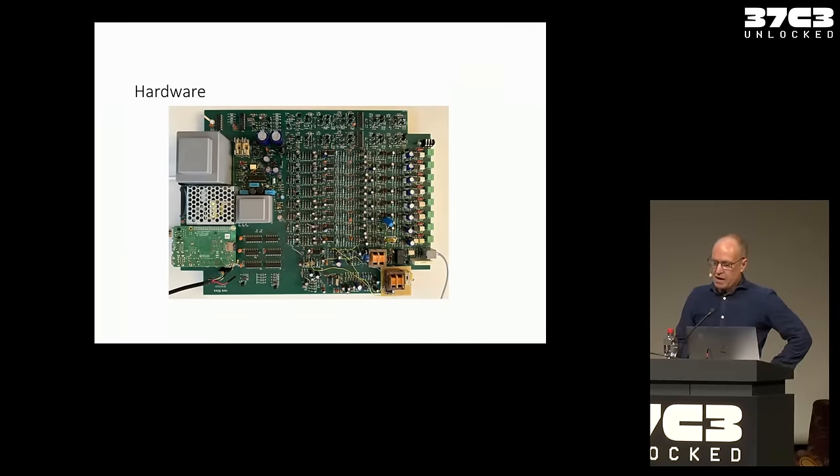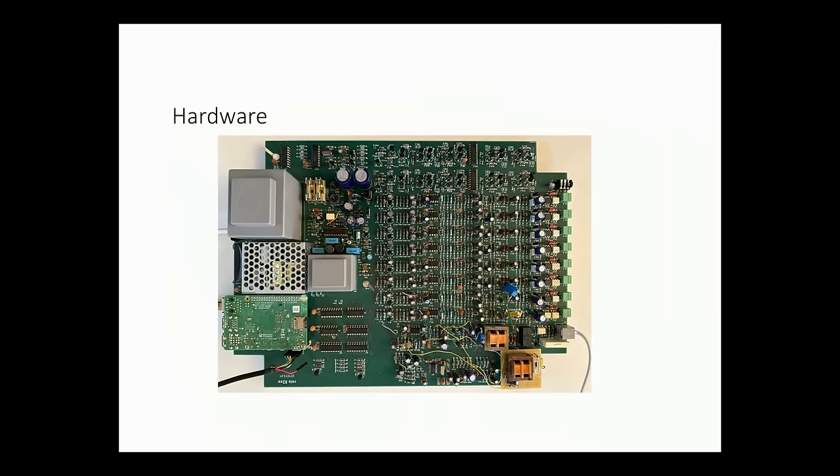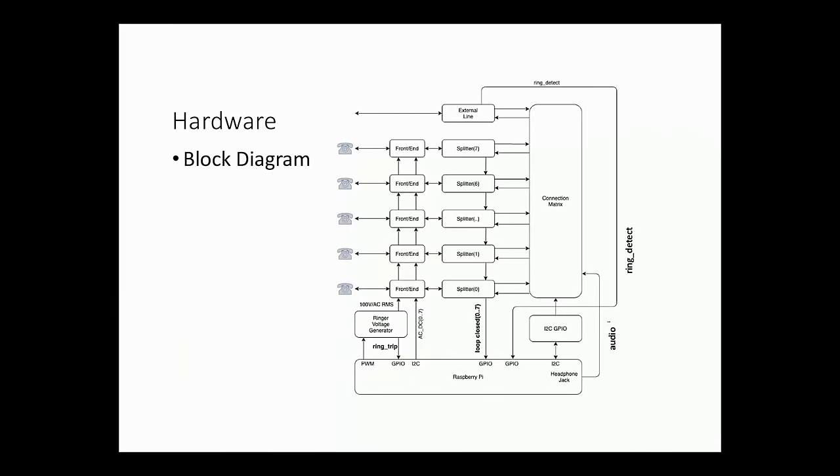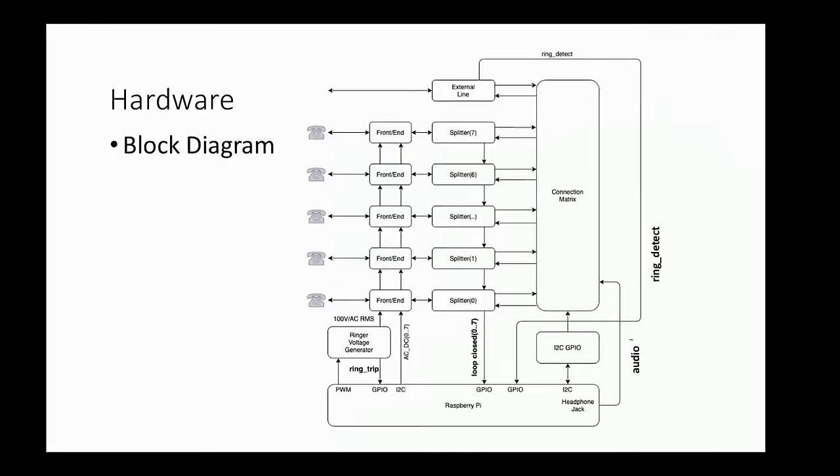After breadboarding, I implemented this on a PCB. You can see a lot of wires because it's still experimental — it didn't work at first. I'm not a very good analog designer, so it didn't work the first shot the way I wanted, but now it works pretty well. Here's a block diagram of what you find.